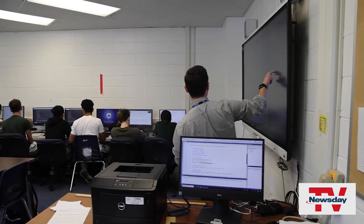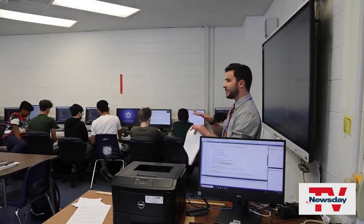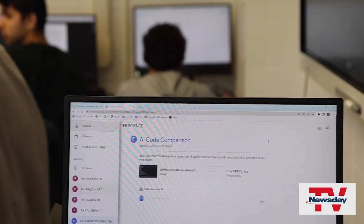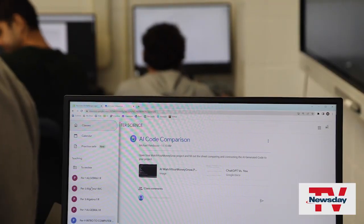I think parents should know that it's not at the point yet where students can just use it and then all of a sudden start getting hundreds on all their assignments. It's not quite there yet, and it is something that students could use potentially as a guide, but not something that's going to start doing their homework.